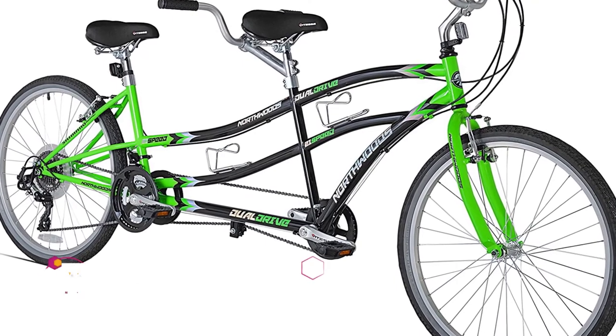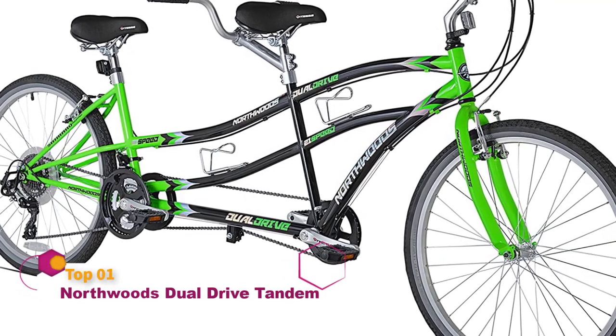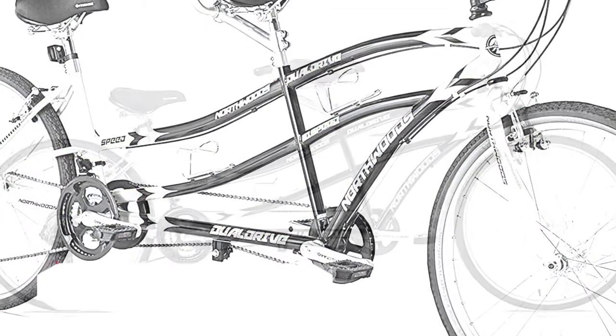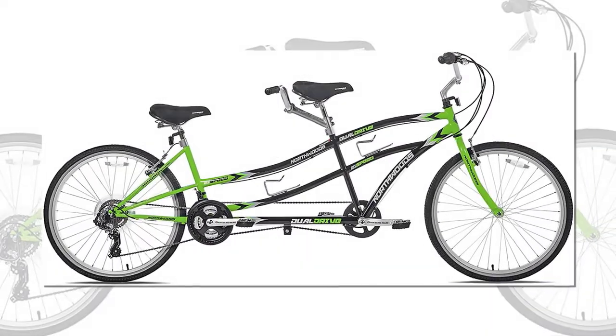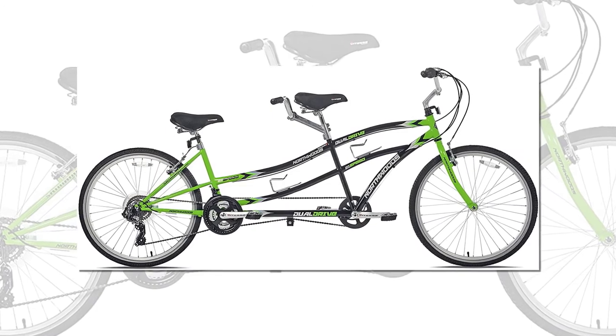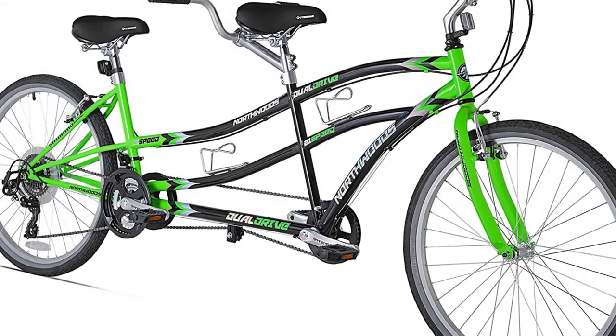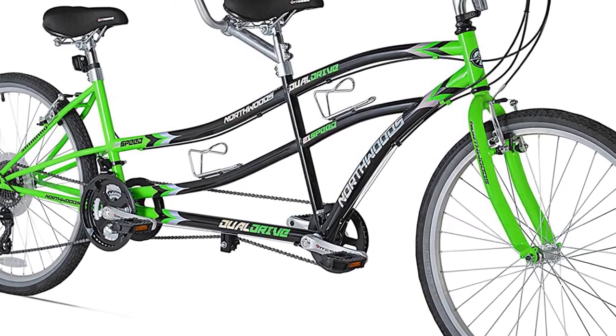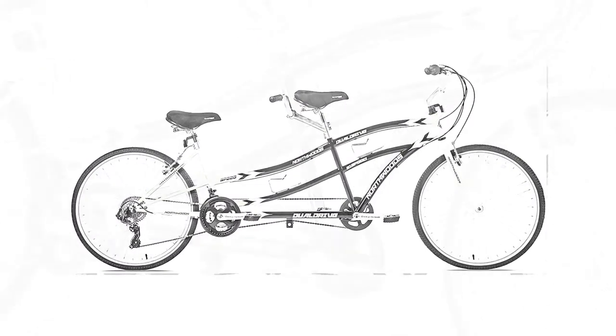The Kent Northwoods Dual Drive Tandem Bike features a cruiser body with fully adjustable options. It is built to last with a sturdy and heavy frame measuring 29 inches at the front and 20 inches at the back. You will find it easy to ride with its soft gel saddles and extra wide, bump-gobbling 1.95-inch tires. The alloy V brakes help you stop the bike in no time.